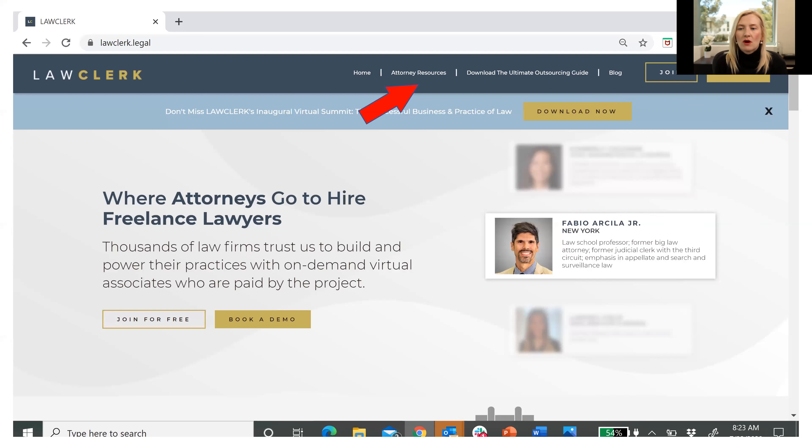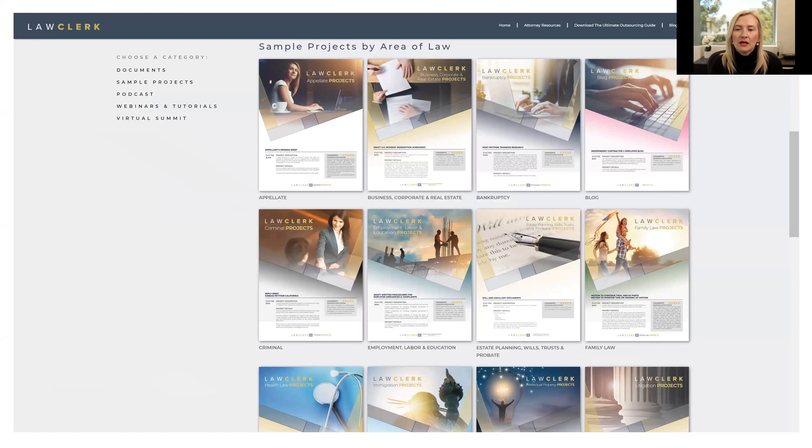All of these examples and more are on our website. If you go to lawclerk.legal and look in the banner at the top, you'll see attorney resources. One of my favorite things on the attorney resources page is if you scroll down, you will find our sample projects by area of law, and yes, we have a guide specifically for personal injury. If these examples are giving you some ideas and you want more, go download a copy of that guide — there's no need to put in your email, you can just go grab a copy. At the same time, if you practice in any other areas by chance — family law, criminal defense, whatever — we have a guide for pretty much every area of law. Go check it out and find ways that other lawyers are succeeding with delegation so that you can do the same.